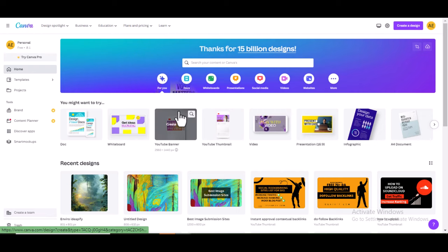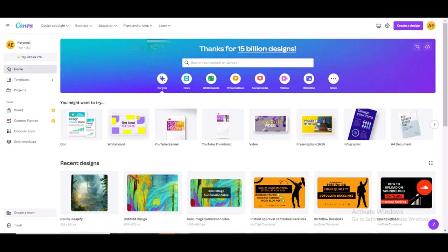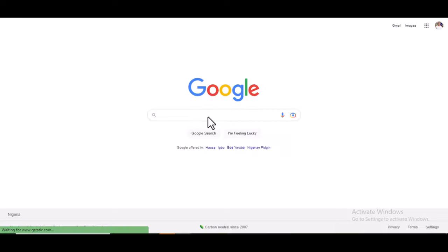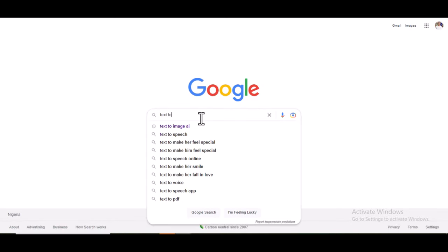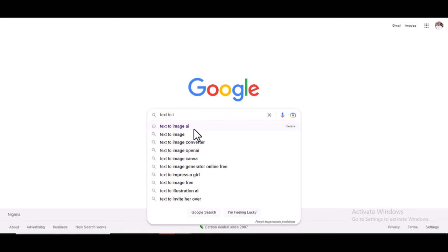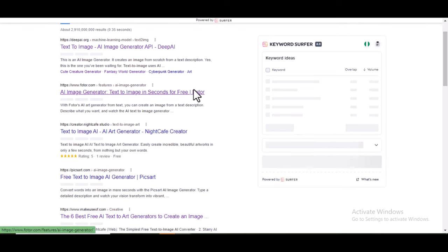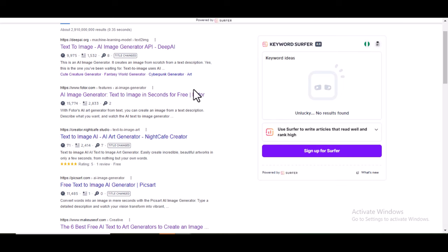So how can you create quality images to use on these sites? You can use Canva — open an account on Canva and create quality images. Another way is to use AI-generated images. To generate AI images, go to Google and type 'text to image AI,' then choose any of the AI image generators, generate your image, download it, and place it on these websites. If you want me to create a video on how to use AI to generate images for these websites, comment below.